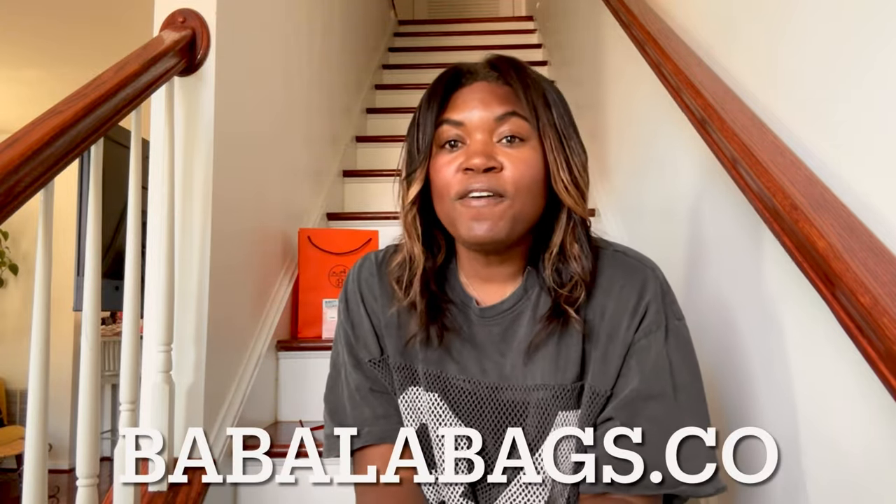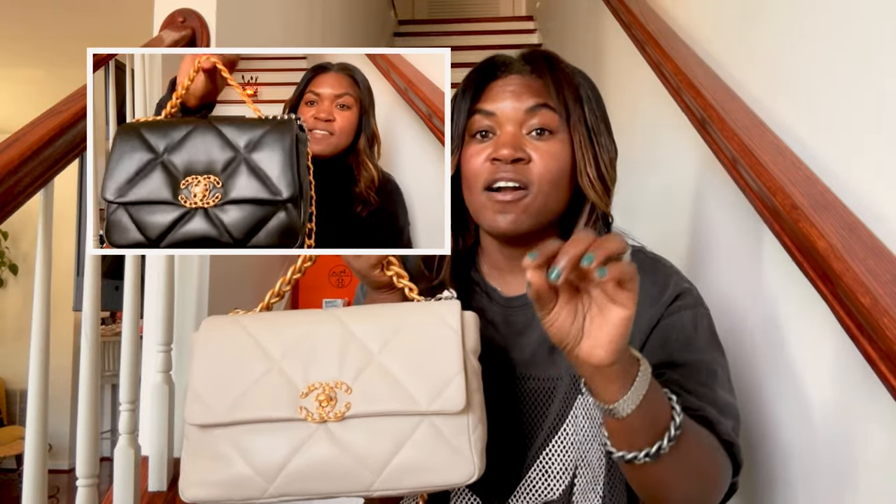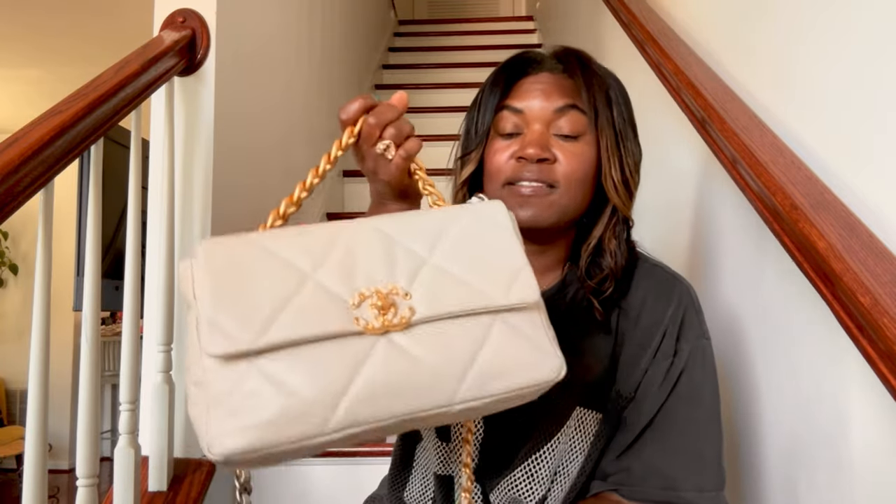I received from Babala Handbags a bag they asked if I would be willing to review — I didn't select this bag, they asked me. A couple of videos ago I reviewed the Chanel 19 Trumpet, which I thought was the large size but was actually the medium. This time around I received the Chanel 19 Trumpet in the large size, in the color beige. I want to do a little comparison with these two as far as presentation.